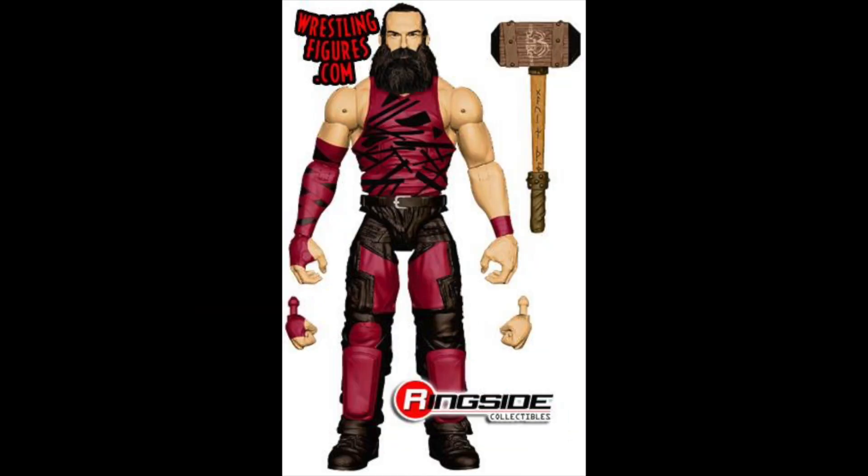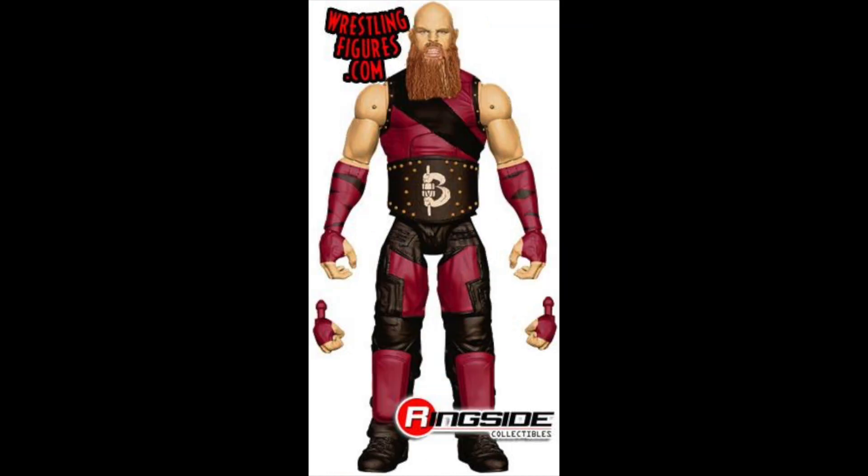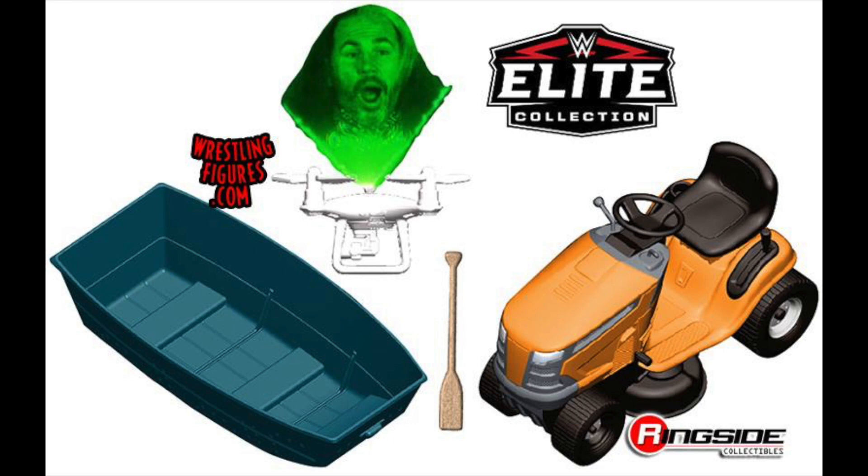Next we have the updated Harper and Rowan Bludgeon Brothers figures. They're very nice-looking — both come with their hammers and some sort of entrance robe. Very excited for both of them. Great to have updated Luke Harper and Erick Rowan in the collection, and hopefully we get updated head scans on both as well.